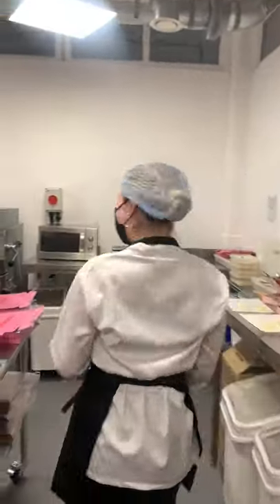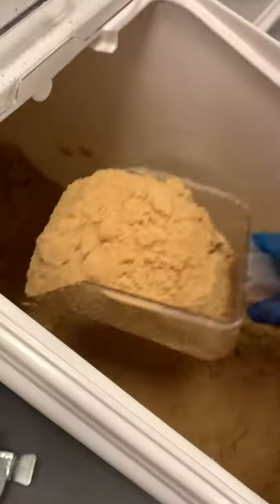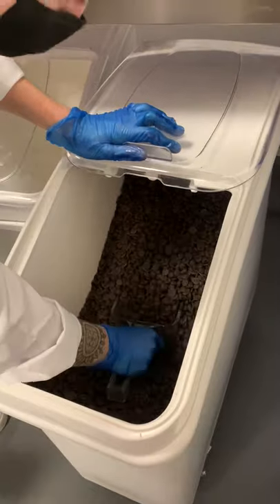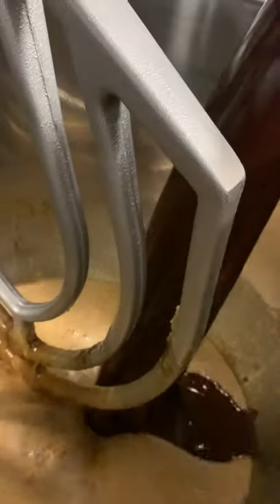Grab an apron, we're about to make our brownies. It's incredible to think that at the start of the year, I was making a small batch in my stand mixer. Since we've moved into the kitchen and bought this humongous mixer, we can now make 1,320 brownies in one go.